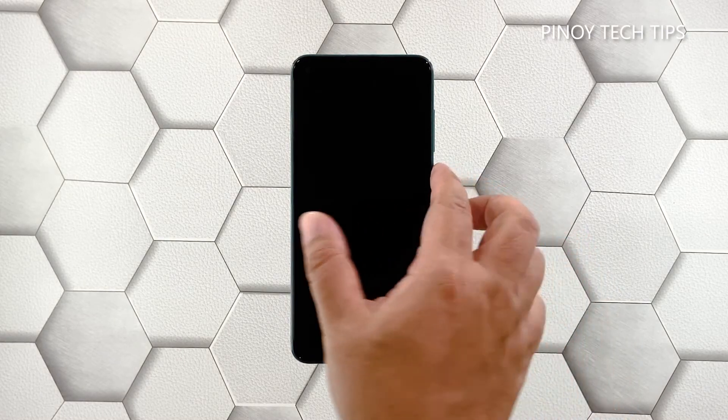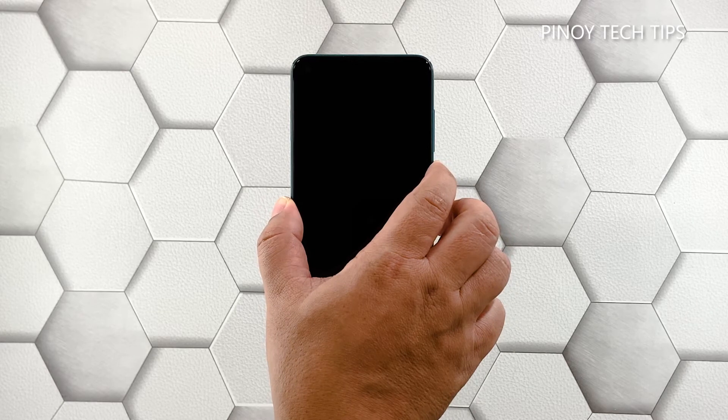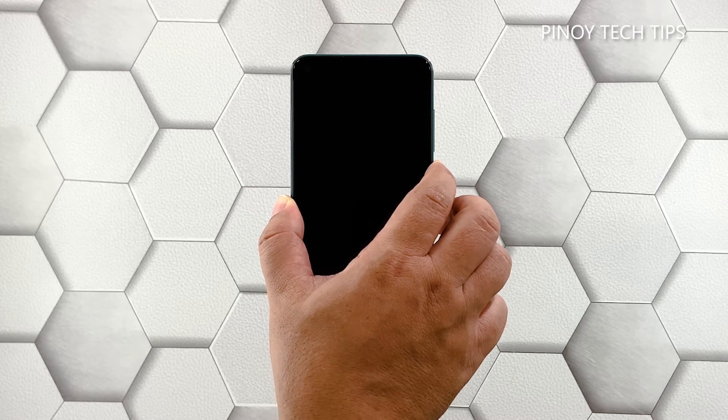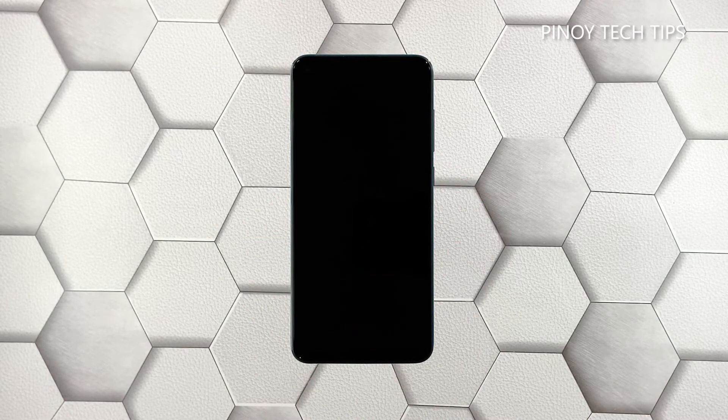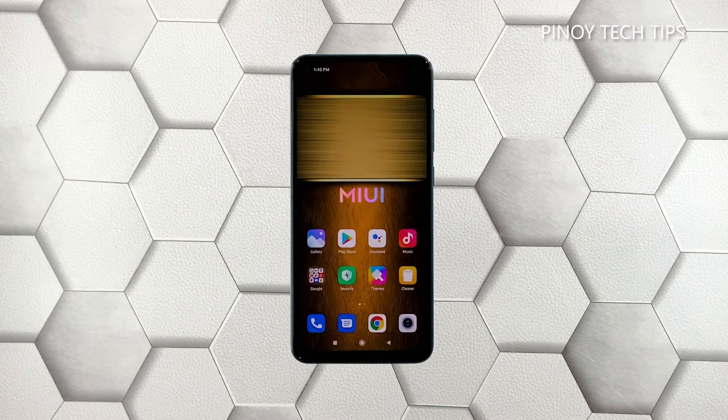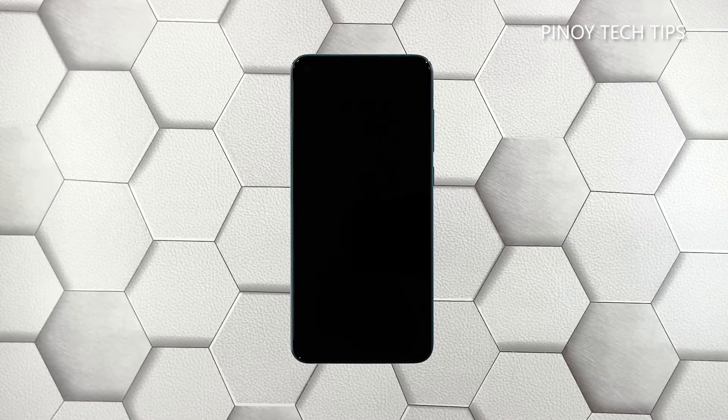Press and hold the power key for 10 seconds or more. This will trigger it to boot up. When the logo shows, release the power key and allow the device to continue the boot process uninterrupted. Most of the time, this is the only thing you need to do to make a phone respond again. However, if this procedure fails, then move on to the next solution.